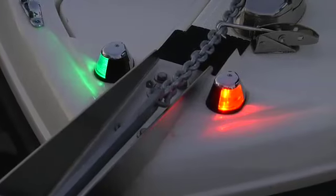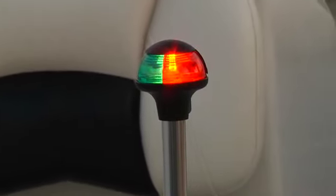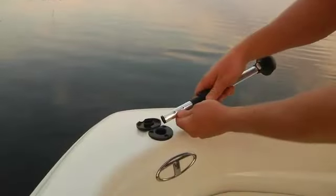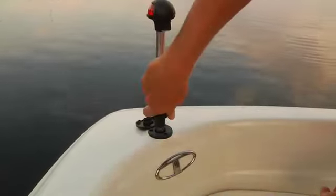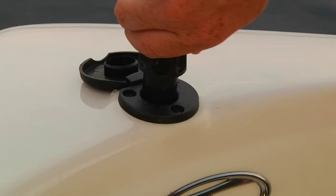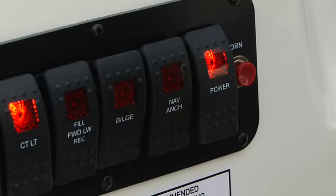Some bigger boats might have permanently mounted running lights. If not, they'll have plug-in running lights mounted on metal tubes. Open the cover, align the screw head on the tube with the slot in the light base, and push the tube until the light seats itself on the connections. Now secure the tube with the locking connector by turning it clockwise and down. Check the lights to make sure they operate.